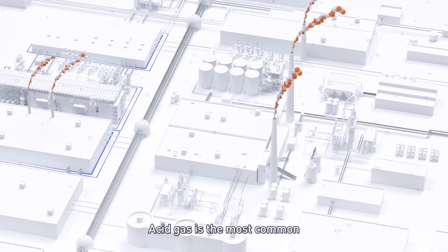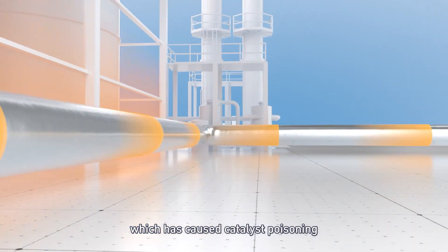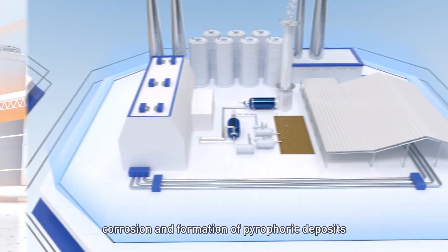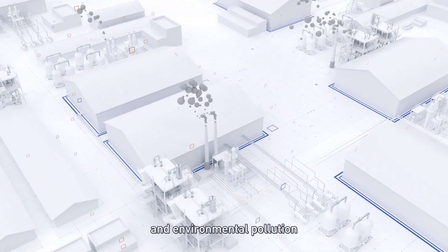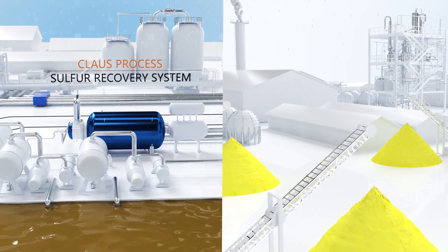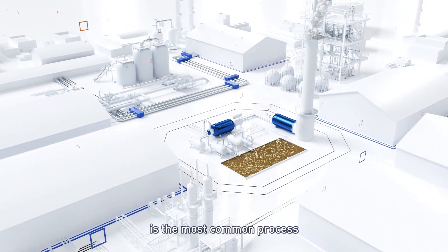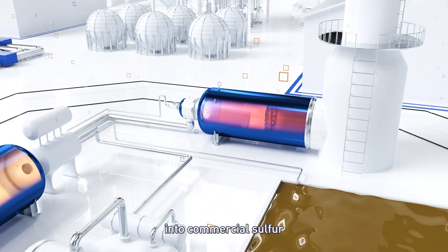Acid gas is the most common toxic gas in industrial production, which has caused catalyst poisoning during subsequent feed processing, increased equipment corrosion, and formation of pyrophoric deposits and environmental pollution. Processing hydrogen sulfide into elemental sulfur is an economically viable way to utilize acid gas, among which the Claus process is the most common process for converting hydrogen sulfide into commercial sulfur.